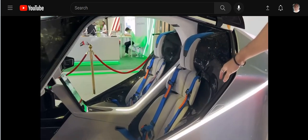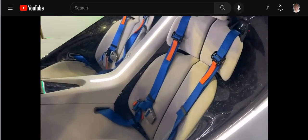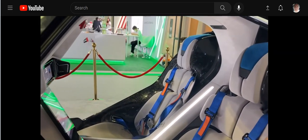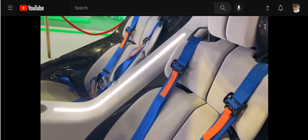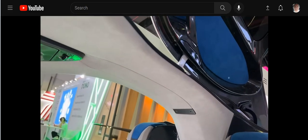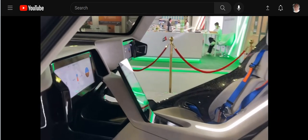The cabin features exposed carbon fiber with alcantara leather on the seats and on the roof, plus ambient lighting just because it looks cool and futuristic. Let's hop inside.